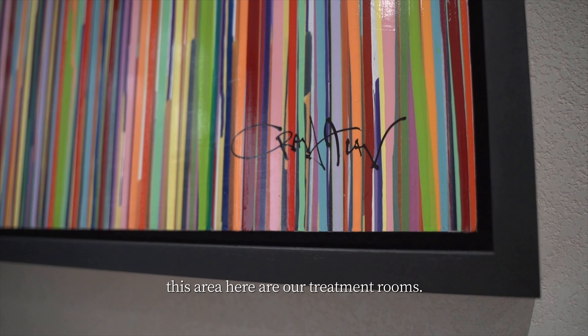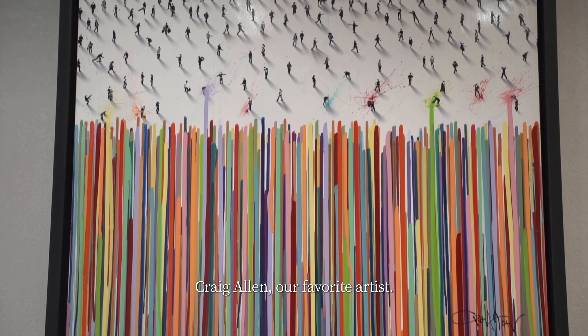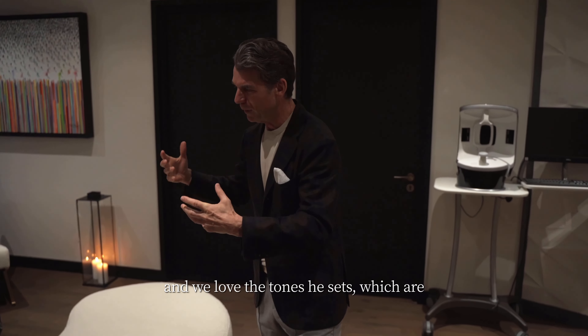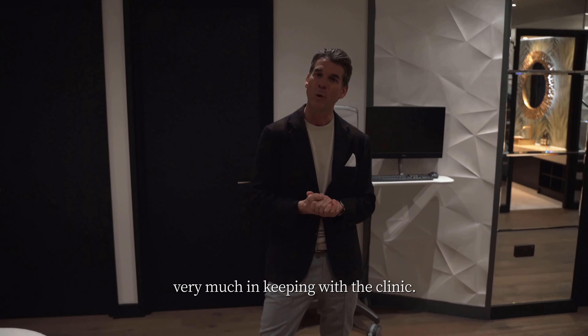Around and off of this area are our treatment rooms. I've been able to bring in Craig Allen, our favourite artist — we have his pieces at South Kensington as well — and we love the tones he sets, which are very much in keeping with the clinic.